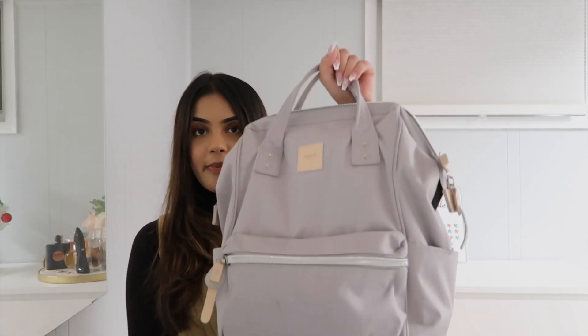Starting off, this is my backpack — I got this from Amazon. I haven't fully transitioned to having a purse, handbag, or tote bag yet, because I have a long commute, so I ideally want to make things as easy as possible for me. Therefore, I have a backpack.